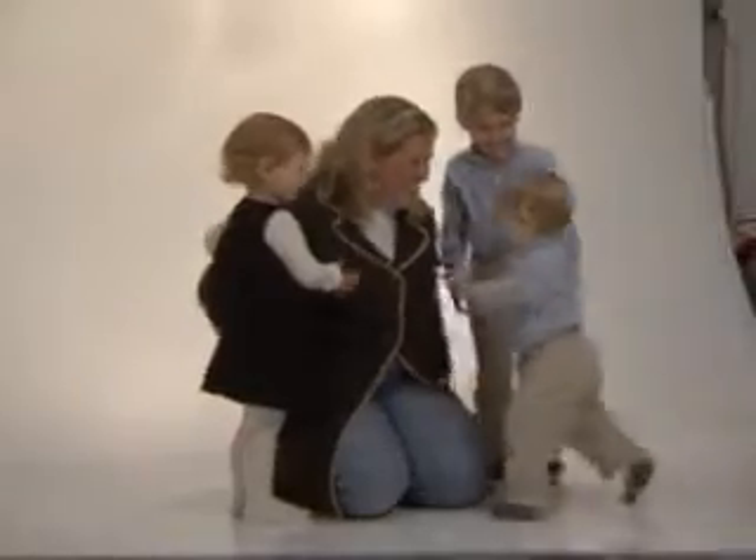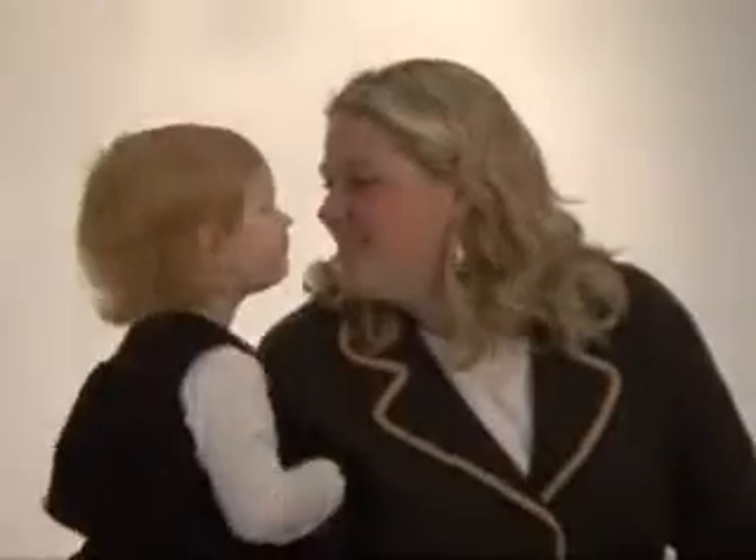I wasn't tired after a day with the kids. The next day I still felt like I was rejuvenated and fresh feeling, and I think there was even a bit of a glow.